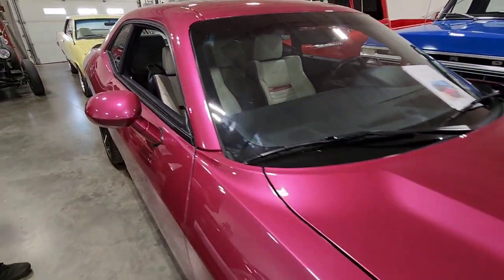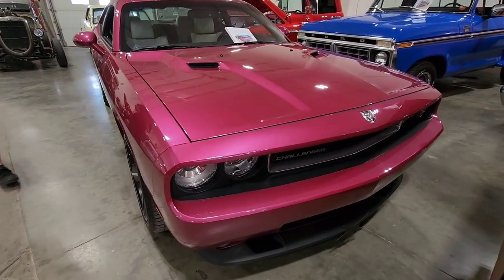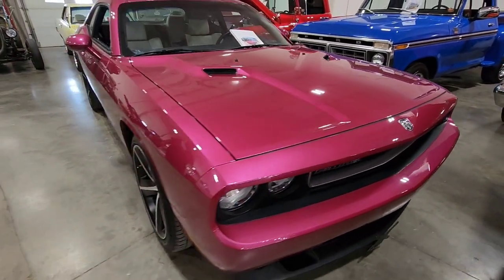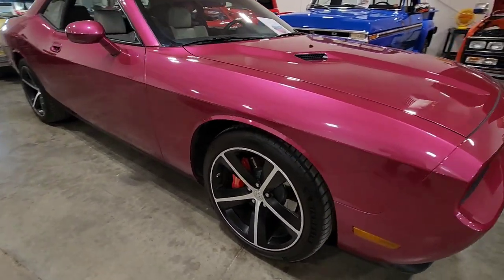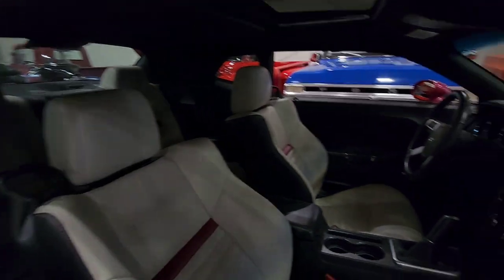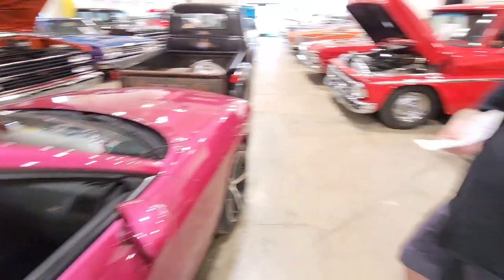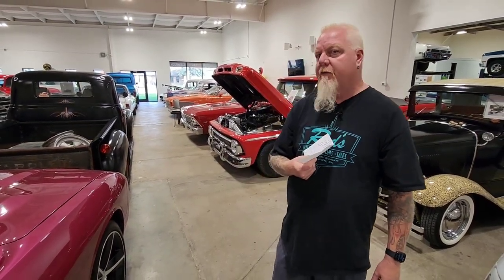That's cool. Look at this thing — it's in phenomenal condition. Out in the sun this thing just glitters. I like the wheels, Brembo brakes, cool interior, low kilometers. It's got aftermarket exhaust which sounds really good. And if you didn't notice — it's a six-speed as well, which is cool because with the new ones, with our new Hellcat that we have ordered, you cannot order a standard. It's not even available.